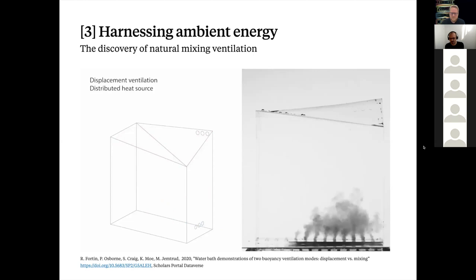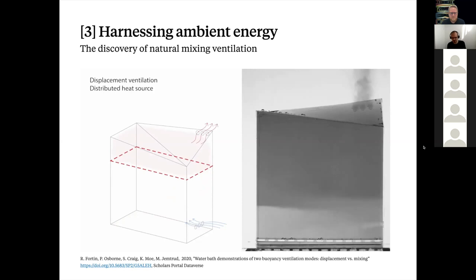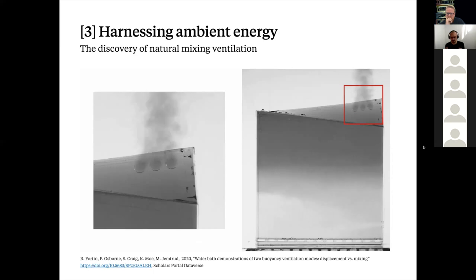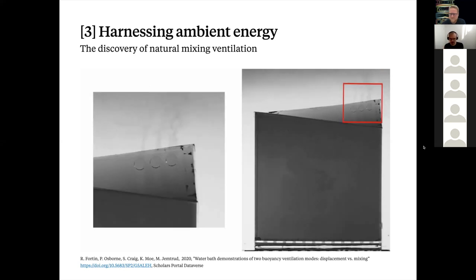The video shows buoyancy ventilation — simple displacement ventilation with a single heat source, with ink representing the air rising. You can see it leaving and then coming in at low level. With a mixed heat source, you can see the fresh air entering more clearly. If you know how much heat is being generated in the building, the height of your building, and the size of the openings, you can regulate the amount of ventilation to what you need.